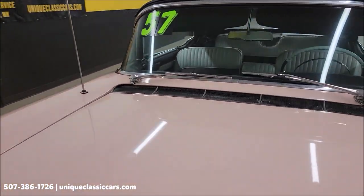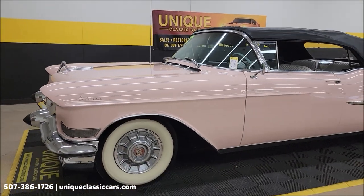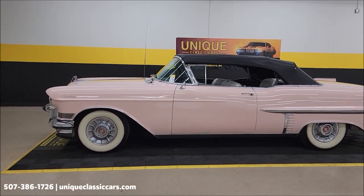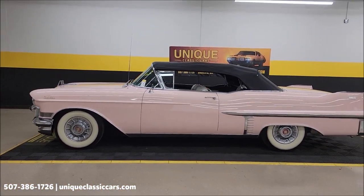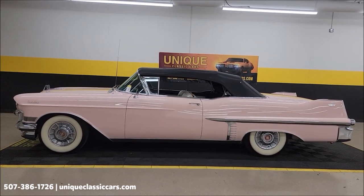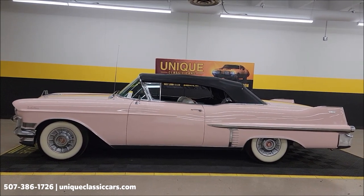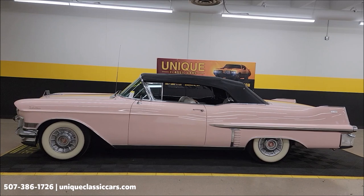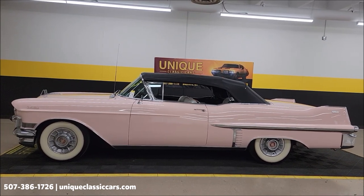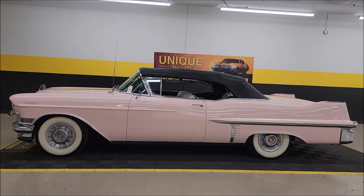How fun would this be to cruise in? A 1957 Cadillac Series 62 Convertible in Mountain Laurel, looking the way it did when it rolled off the Cadillac showroom back in '57. Give us a call at 507-386-1726, uniqueclassiccars.com — click the link down below this video in the description. Remember we do consider trades, financing is available, we can assist with transportation, and this vehicle may be eligible for an extended service contract — consult with your sales associate.